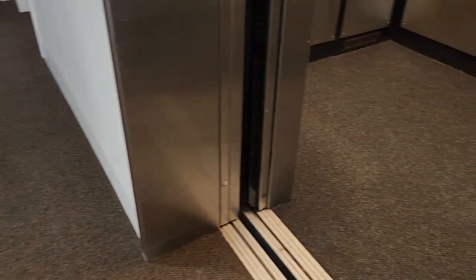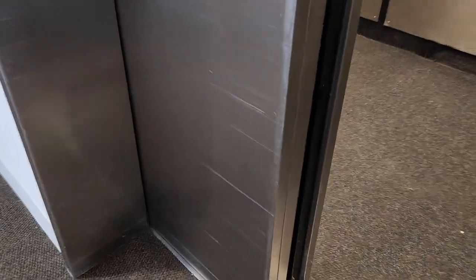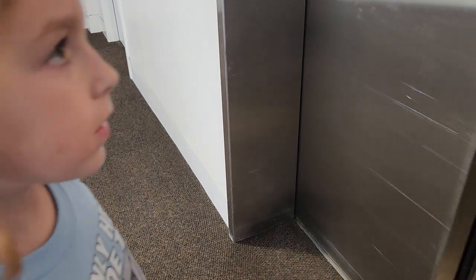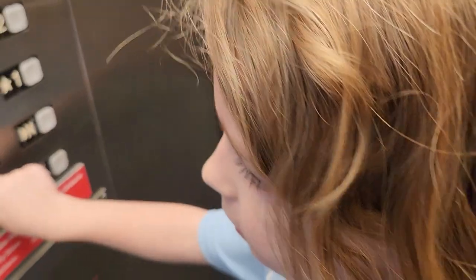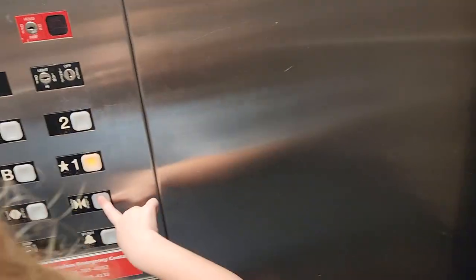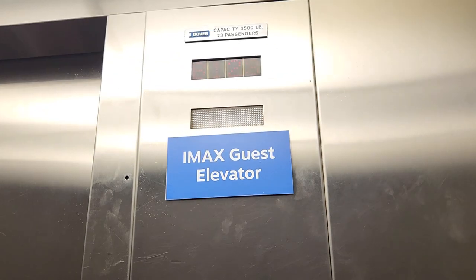Watch this when it closes — literally go down. Hold it open. He's an elevator guru.